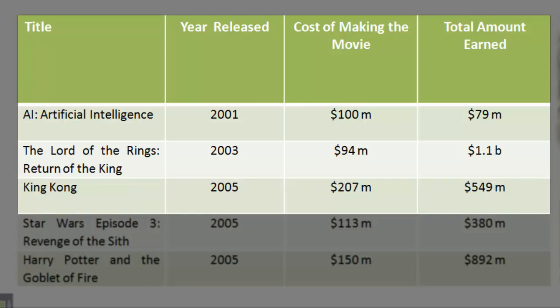Cost of making the movie: [not stated]. Total amount earned: $549 million.